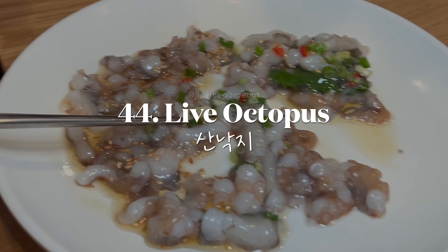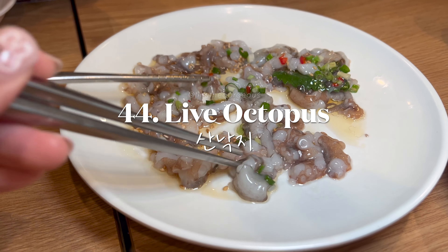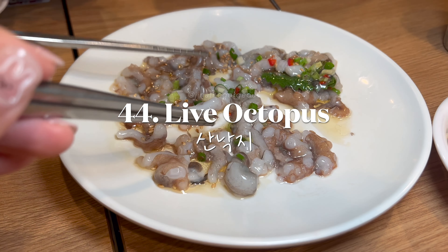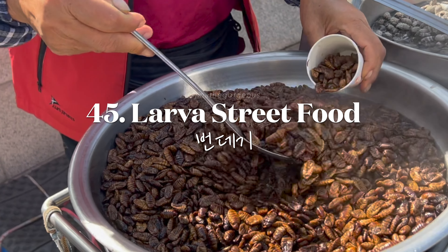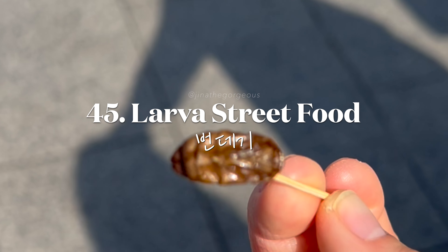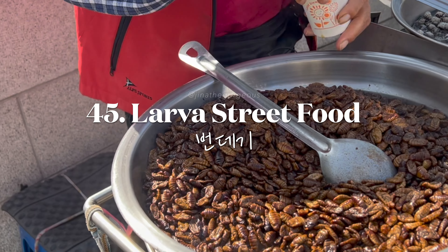Try the adventurous dish sannakji — live octopus — a delicacy served fresh and still moving. Also sample beondegi, seasoned silkworm pupa, a traditional Korean street snack. They're actually tasty and nutty.